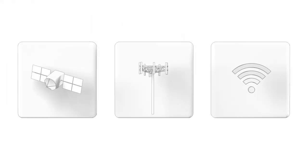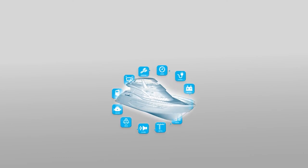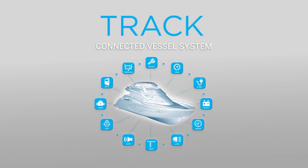With three simple connectivity options and two different pricing plans, we have an option to fit any budget. Let us look after your boat with TRAK, a complete monitoring solution taking care of all your security, service, and social needs — all with one system.